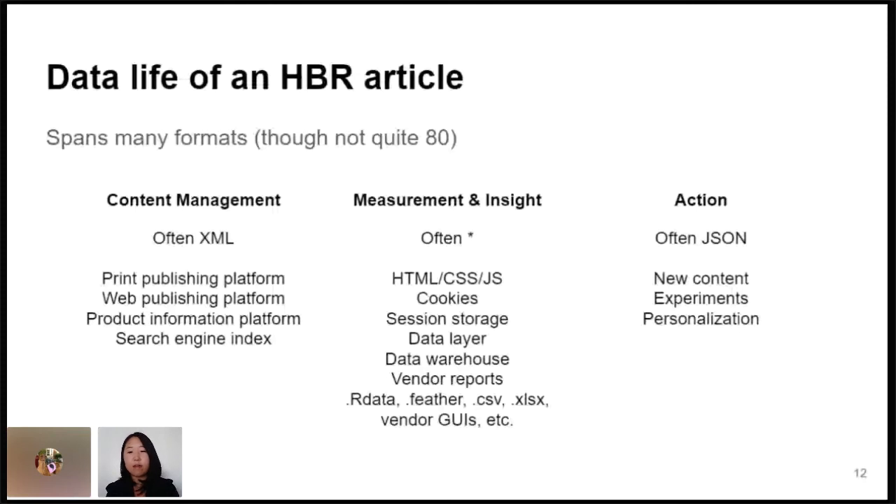We covered this content management silo on the left — mostly XML. But once the article goes out into the world, in print, on the internet, there's a lot that goes on to measure it and analyze it. There are all kinds of browser data constructs like cookies involved, and analysts are working with different analytics software, maybe doing stuff in R, Python, or Excel. So that kind of balloons the formats. And then the end goal is that we're taking these insights and making new content or features, and the platforms we use for those features were often serving parts of the article — maybe reformulated or targeted — using JSON.